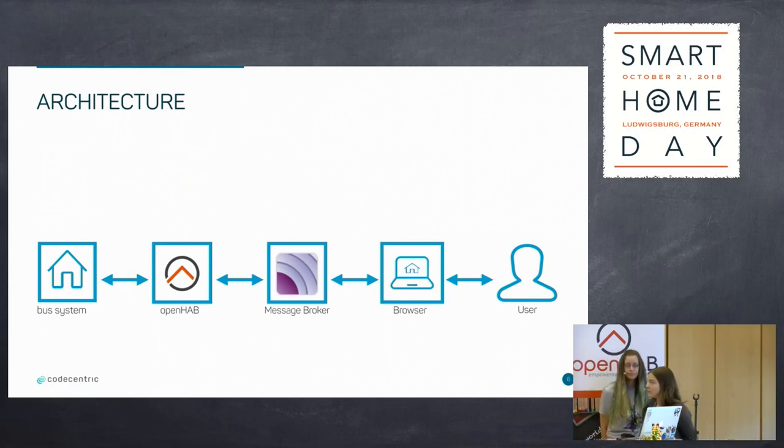Especially over this path, which is shown now — about the bus system, OpenHAB, the message broker, and at the end about our end application for the user.